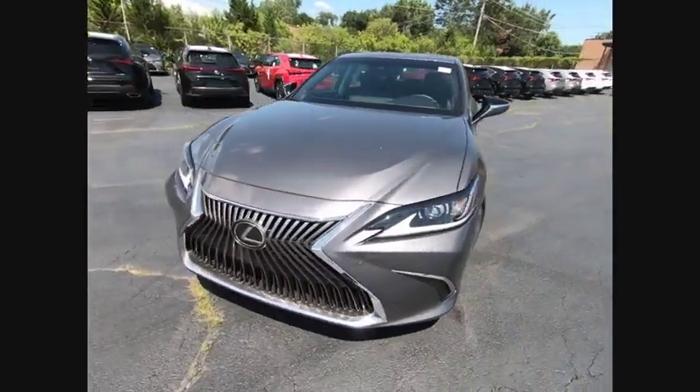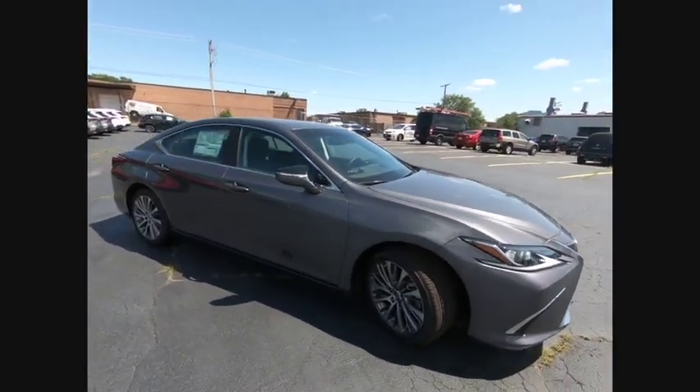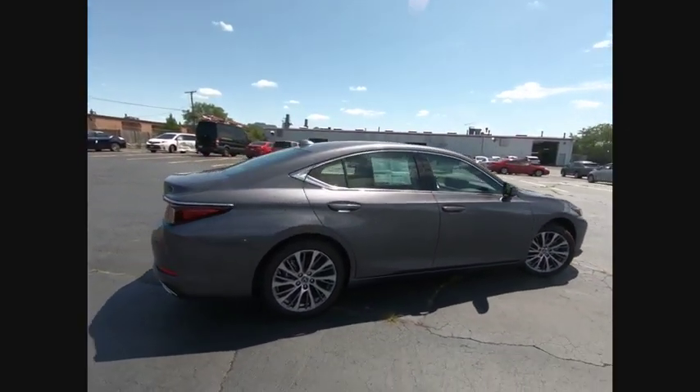Come test drive the 2019 ES350. The Lexus ES350 is a sophisticated combination of distinctive styling, luxury, and smooth performance.